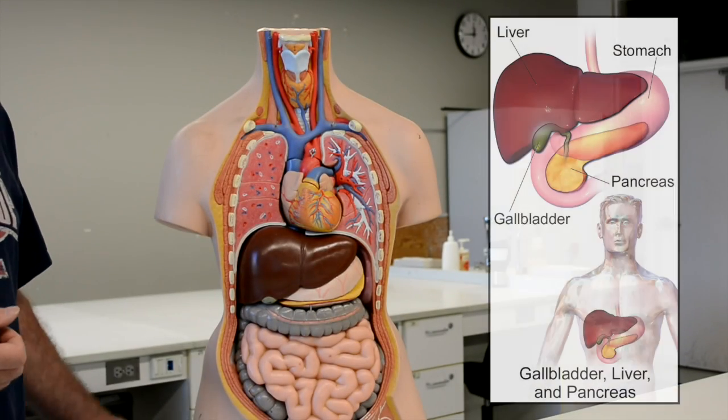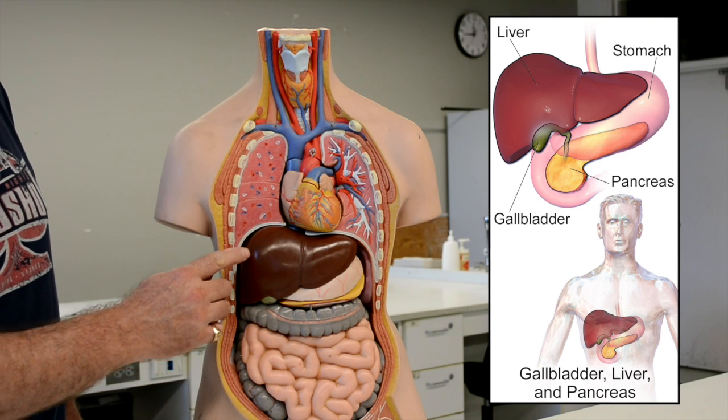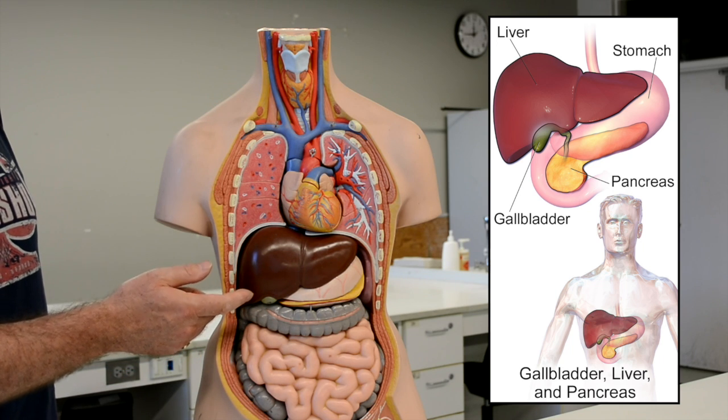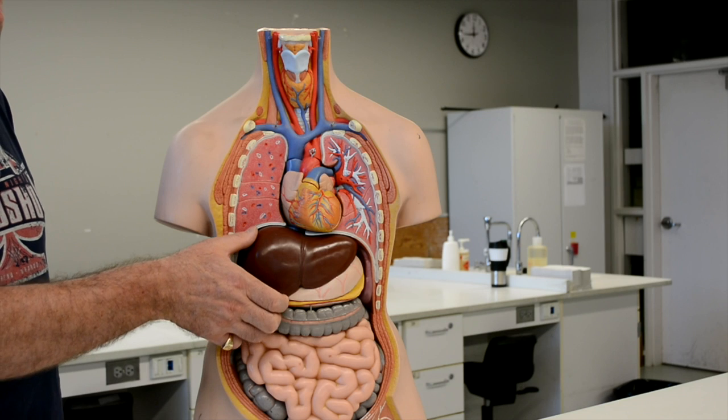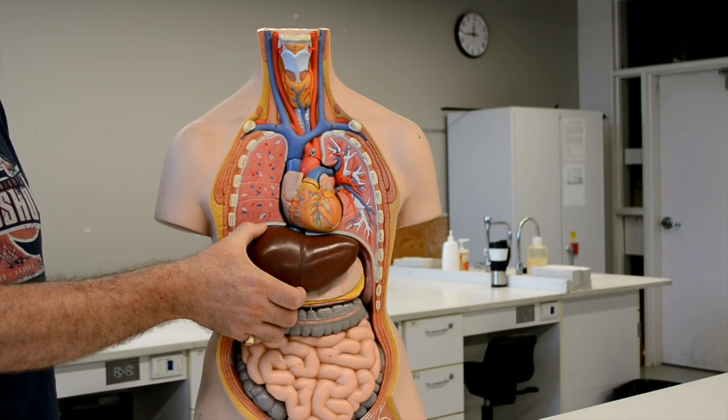In this video, we'll take a look at the liver, the pancreas, and the gallbladder. The liver is the largest internal organ in the body, and it is located below the diaphragm, mostly on the right hand side. So now we'll take a closer look at the liver.